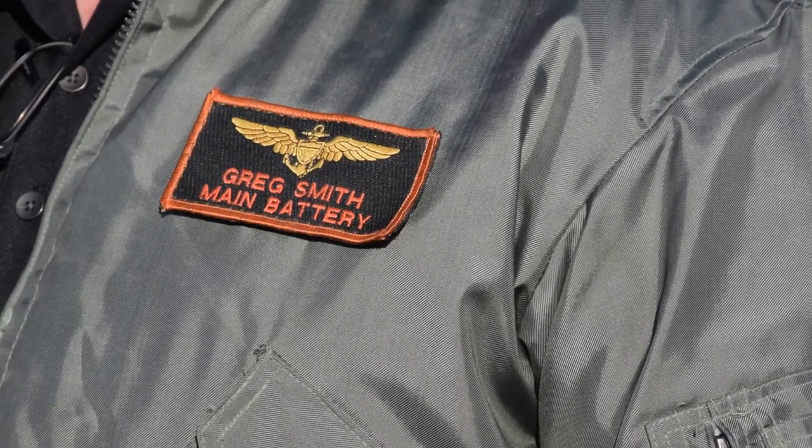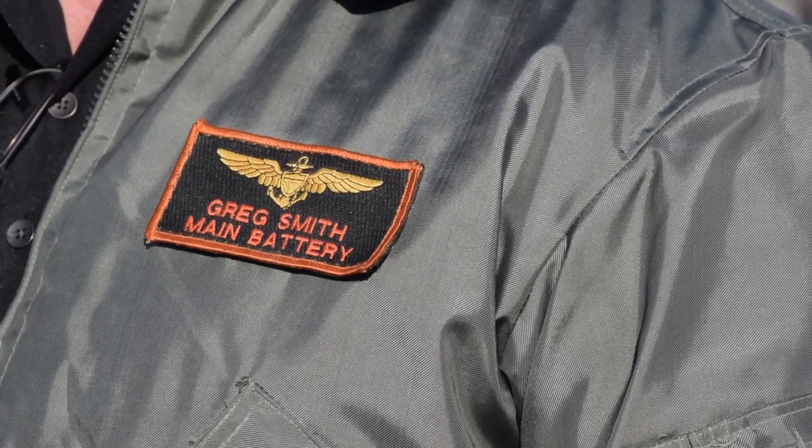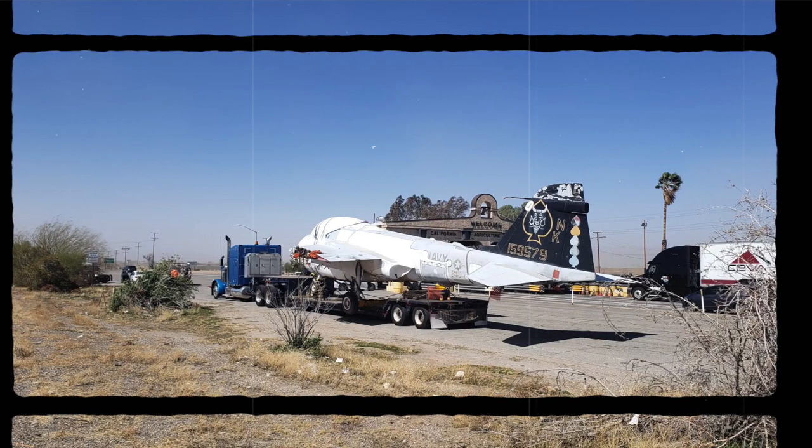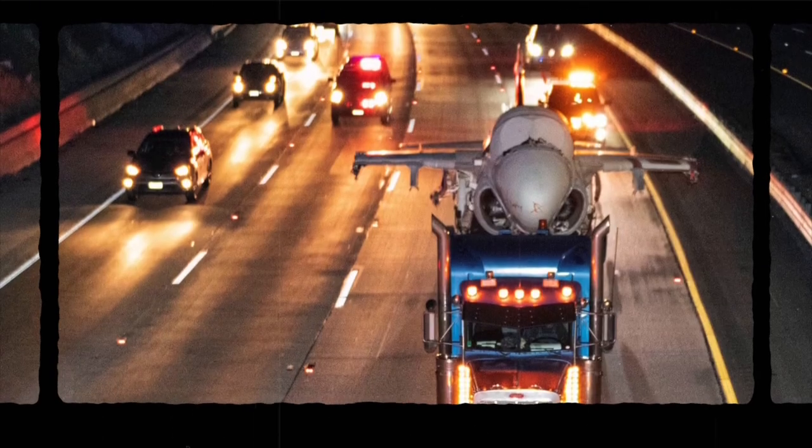The fact that she survived the shredder — that is literally where they were shoving these airplanes, into a big shredder — means that she is going to survive for posterity. She could be anywhere and I'll be tickled. After an almost 800-mile trek, this historic aircraft finally reached its permanent home.